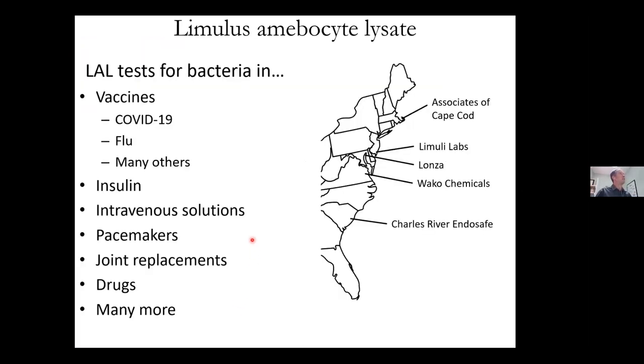The LAL test is used to test for bacteria in various products, like vaccines — including the COVID-19 vaccine, which is why it's been in the news quite a bit lately — as well as flu vaccines, many other vaccines, insulin, intravenous solutions, pacemakers, joint replacements, and drugs. Basically, anything that comes into contact with the blood system, even the cases and packaging those products go into, has to be tested as well.